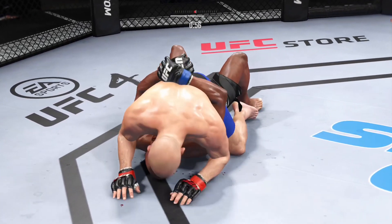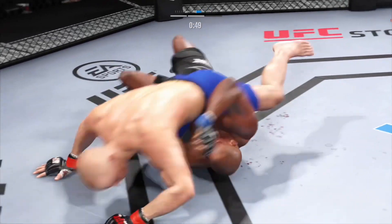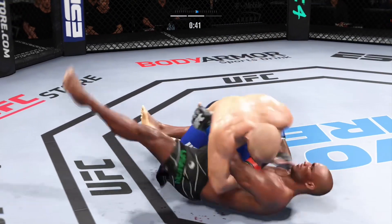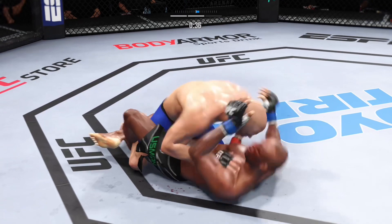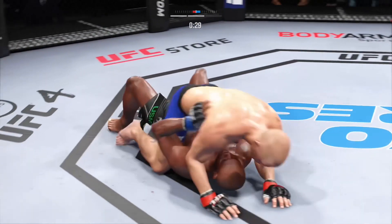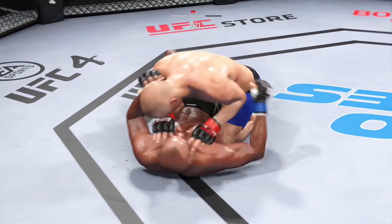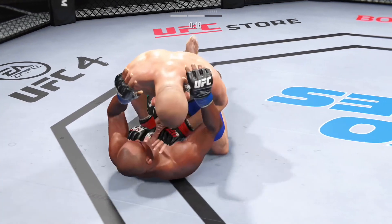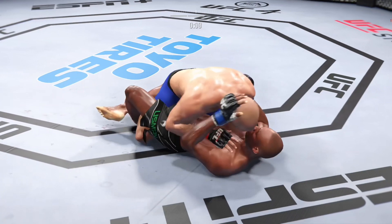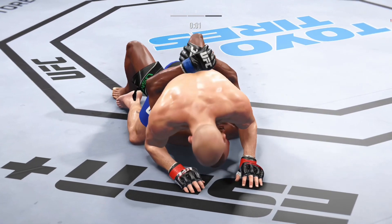St. Pierre's got the full mount. There are few things more fun to watch in mixed martial arts than these type of transitions and scrambles on the ground. High-level grappling can really be entertaining. St. Pierre's right back to the full mount here. Working pretty effectively from the top here. Nice ground and pound by George St. Pierre. He's putting him in exactly the positions he needs to be in right now. He's able to relax here. Being a veteran of so many fights, as long as he's on top, he's winning.